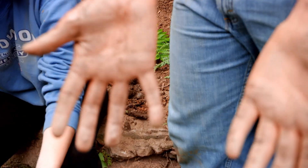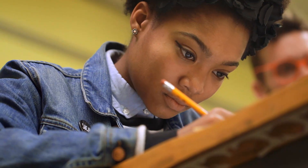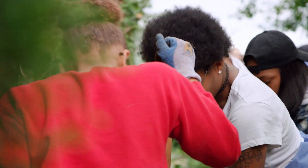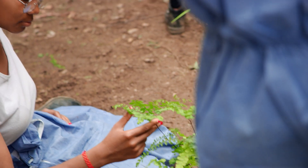As long as you're willing to get your hands dirty, you can find a way to make green infrastructure work for your school. We all got to be little artists, architects, constructors. And then in the end, we got to see our creations come together and come to life.